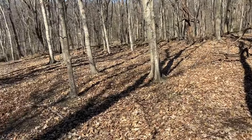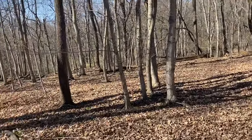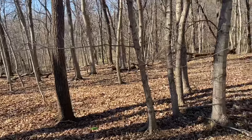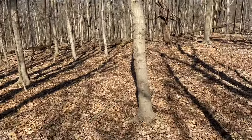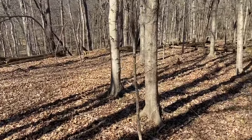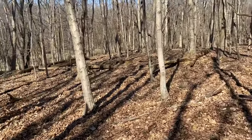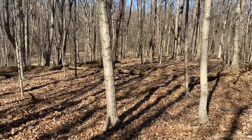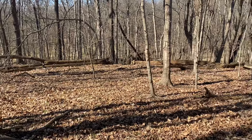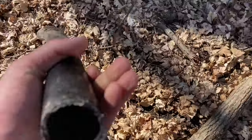A little something different today - thanks for tuning in. We are out in the woods. Why are we in the woods and why is this posted on a scrap and garbage picking reselling video channel? Because we're treasure hunting. This is an old site that I was aware of, hoping to find maybe some old bottles. It's an old dump site basically, and there used to be some old houses out here. Down this ravine right here is what we're gonna be looking for.